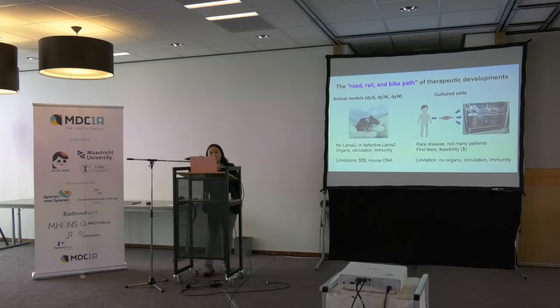You've seen the DY3J, DY3K, and DYW models that we all use worldwide. They range from no LAMA2 to a little bit of LAMA2 — complete to partial loss of LAMA2. The benefit of using mouse models is that they have organs, so you can look at the muscles, the brain, the nerves, the lungs. They have circulation, so if you introduce a therapy it goes everywhere. You can also look at immune response. The limitation, of course, is that working with animal models is quite expensive, and the mouse has mouse DNA — not human DNA.